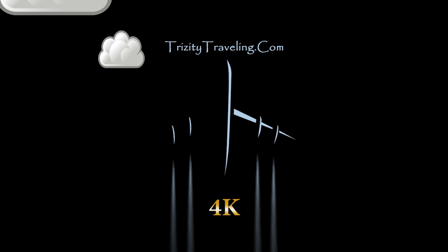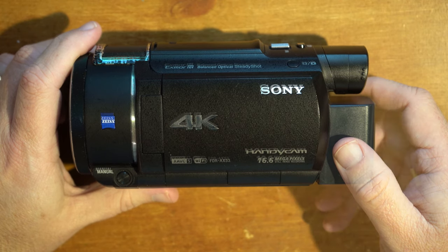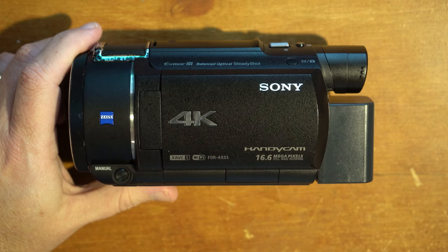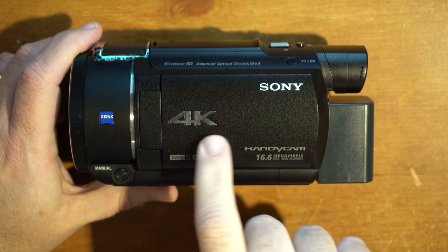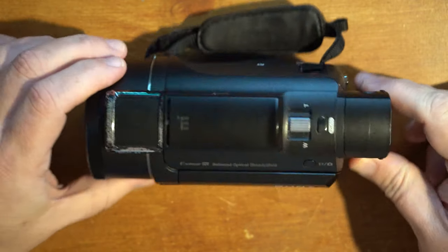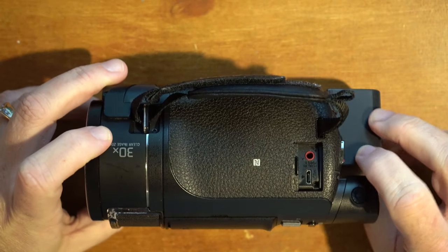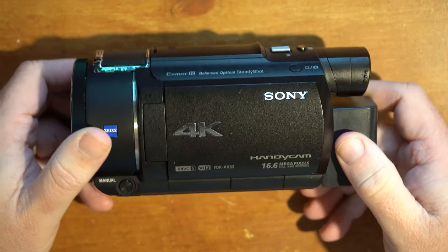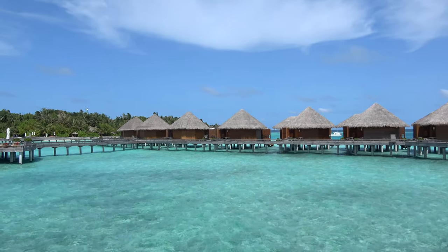Greetings everyone, John from Trizity Traveling. I've had questions over the years about what gear I use, so today I'm going to start with my Sony Handycam. This is my FDR-AX53 4K camcorder. I picked it up in March of 2016. It's got a bit of cosmetic wear and tear over the years, but nothing really significant has happened with this camera other than capture some fantastic video.